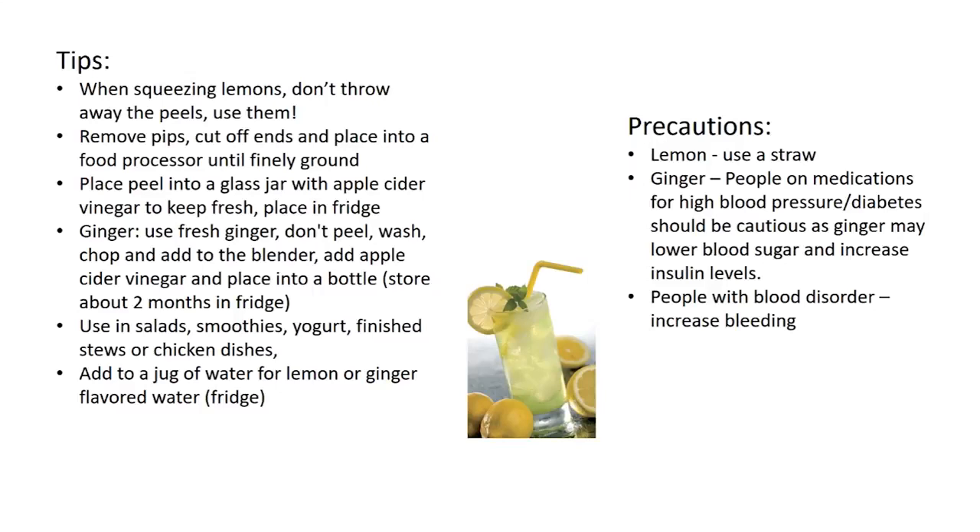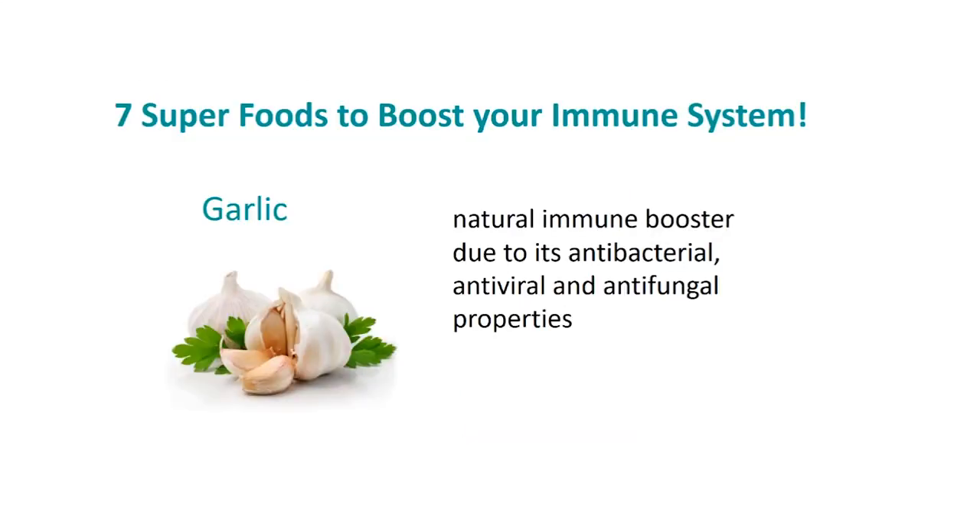People with a blood disorder need to be careful with too much ginger, as it can increase bleeding. Moving on — garlic is a natural immune booster due to its antibacterial, antiviral, and antifungal properties. I use garlic in just about everything every day.